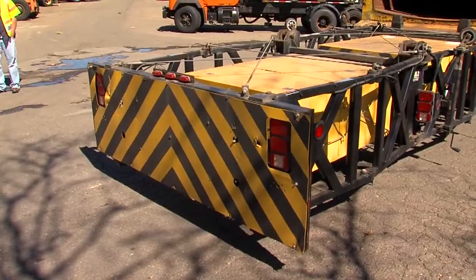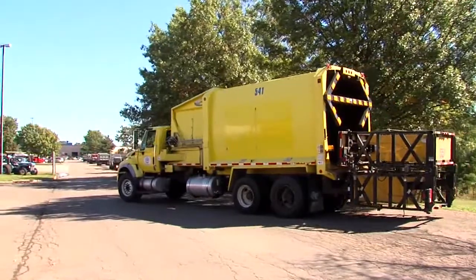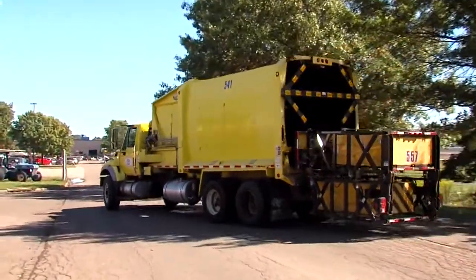We just put them where we can and we hope we don't get hit. It's a safety mechanism for them. It protects them when they're physically standing out on the highway and having to do work. The TMAs fold up like an accordion when hit and absorb the impact. The old sanitation trucks that they're attached to provide extra protection.